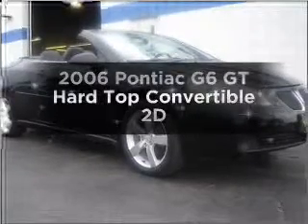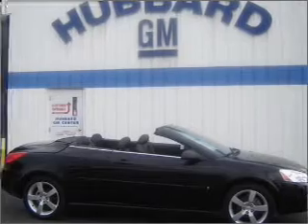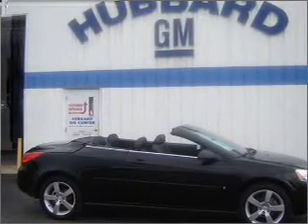Imagine yourself in this 2006 Pontiac G6. This is the set of wheels you've been looking for, with a reliable engine connected to a smooth shifting automatic transmission.